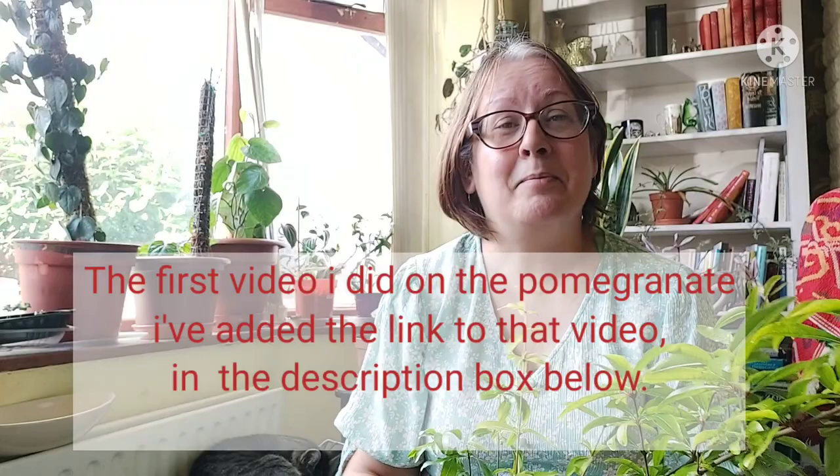This afternoon I went to visit a lady up in the Longsight area of Manchester. If you haven't seen the video I uploaded a couple of months ago where I found a tropical fruiting tree in Manchester, I'll put the link in the description box below — have a look at that and you will see this incredible...